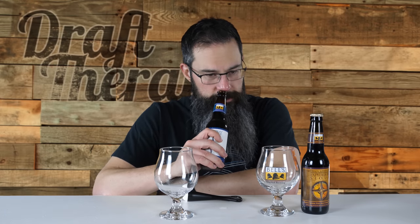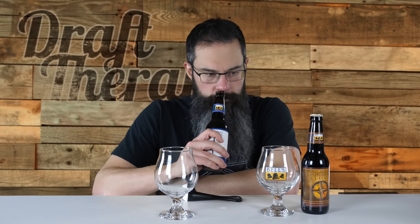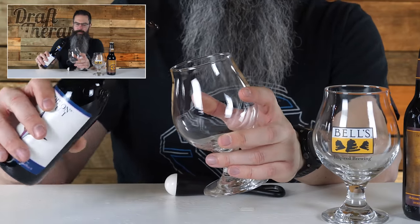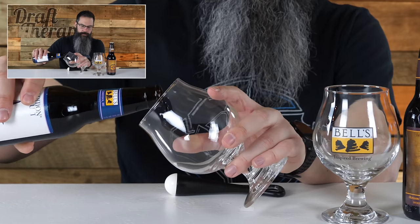The Expedition Stout cap is much like the label — a blue bottle cap with a compass on it. Getting a smell out of the bottle: it has a malty kind of smell, but there's also a chocolatey kind of scent as well. I almost want to say there's a licorice-y kind of scent, but that could be a dark fruit scent as well. So let's go ahead and pour this.